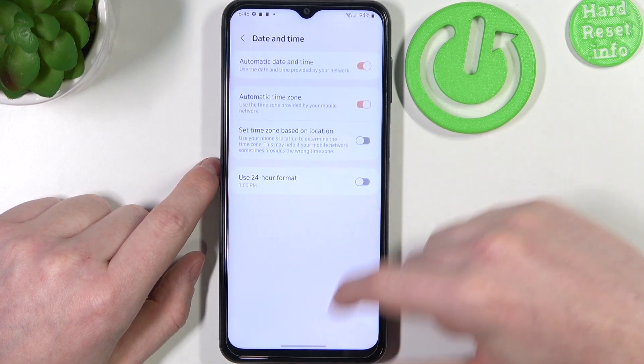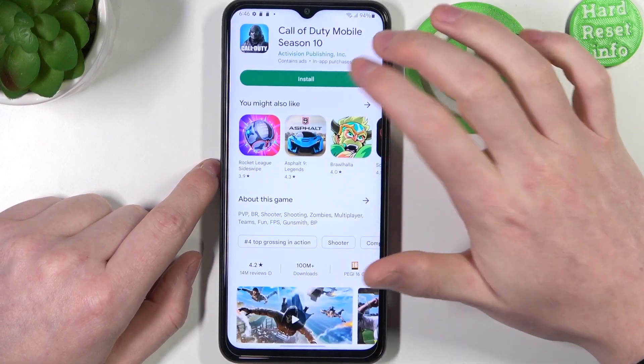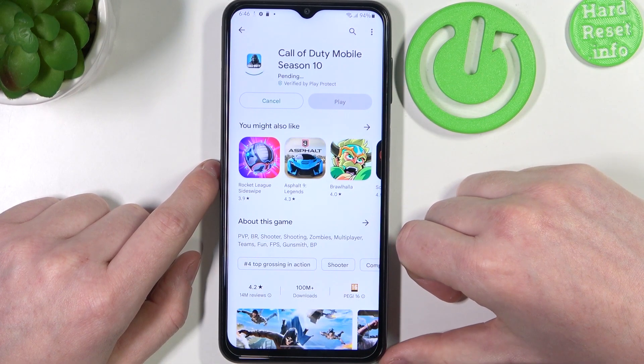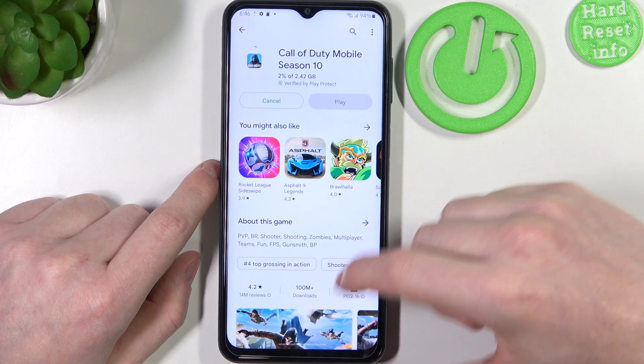If we open our Google Play Store and try to download the game again, it should start normally, and the same goes for Google Chrome.